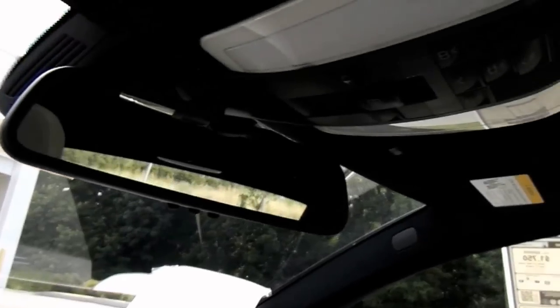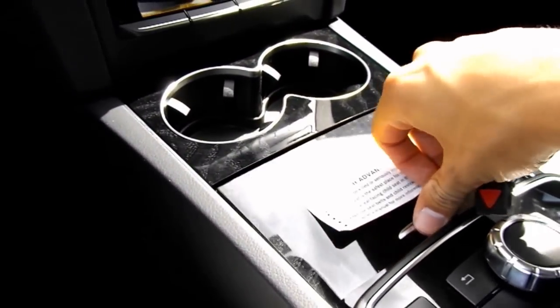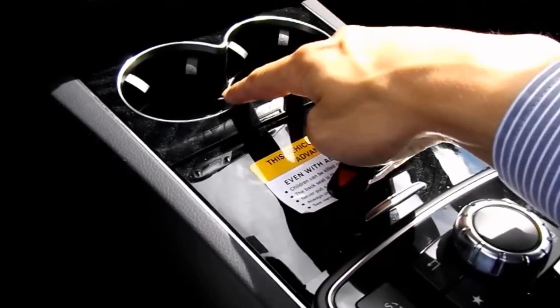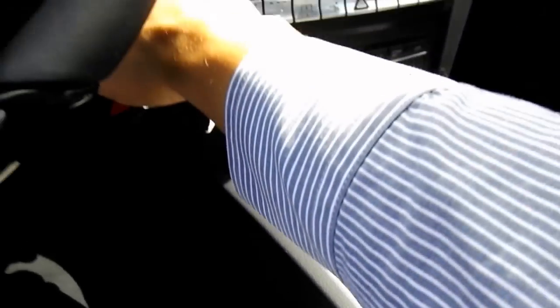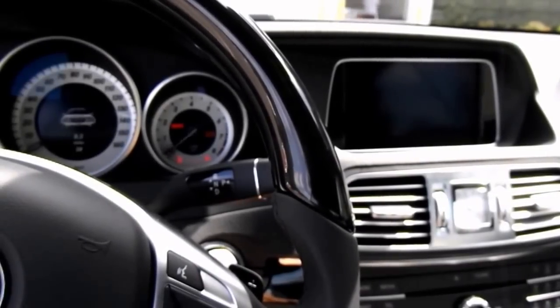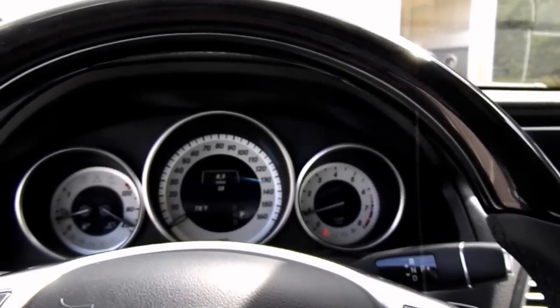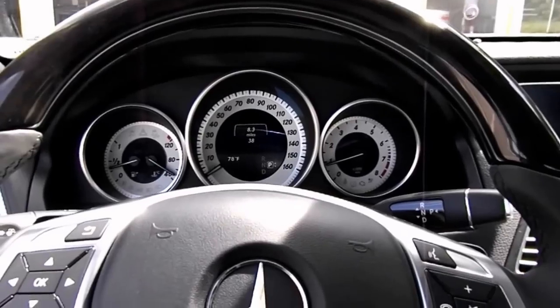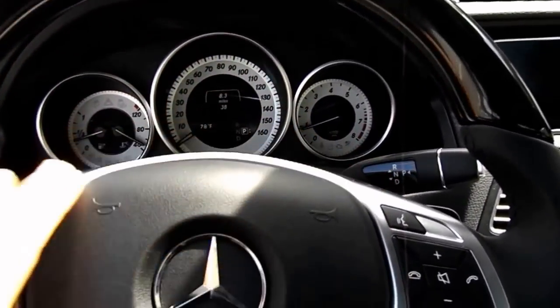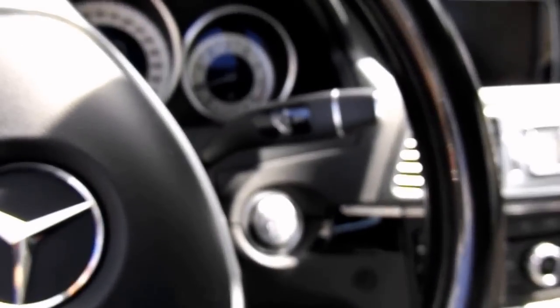Black headliner and black carpeting. Sunroof. Dark wood grain continuing down here. Two cupholders with chrome outlining around them. Push button ignition. Paddle shifters behind the steering wheel, cruise control also behind the steering wheel, and your shifter located behind the steering wheel as well.